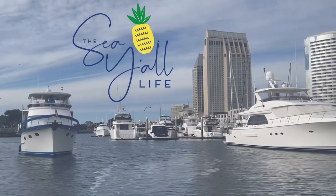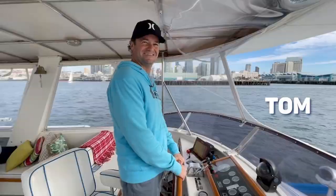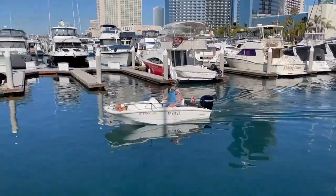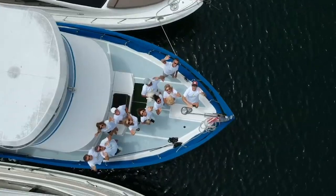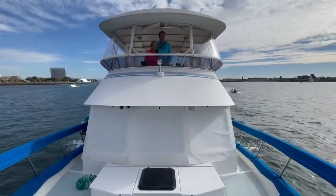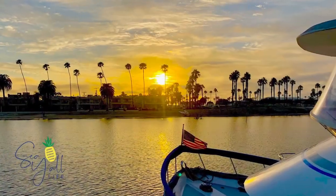Hey y'all, welcome to the Sea All Life. I'm Andrea, this is Tom, and we have two pups. We're a couple of Texas transplants living the empty nest life to the fullest. For us, that's living part-time on our 44-foot Defeber Trawler in San Diego. Our hope is that as you join us on our dreams and adventures, we'll inspire you to discover your own.